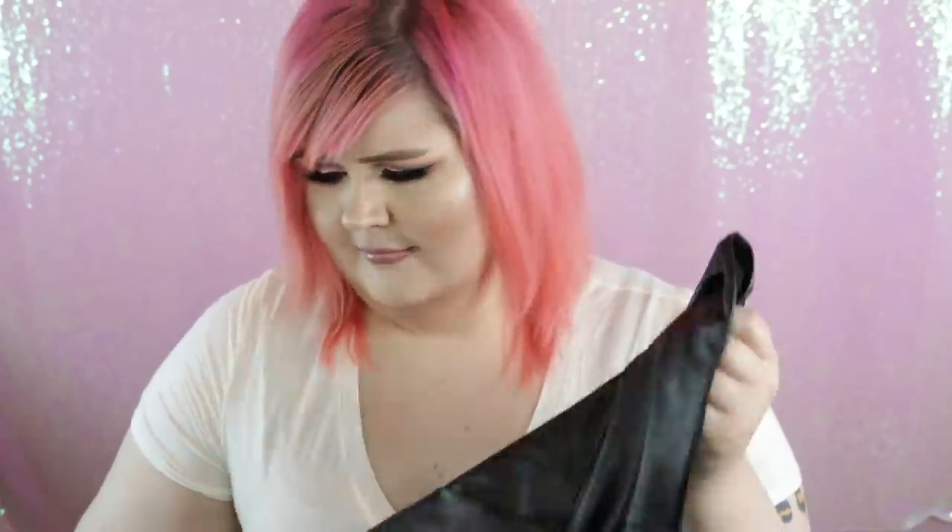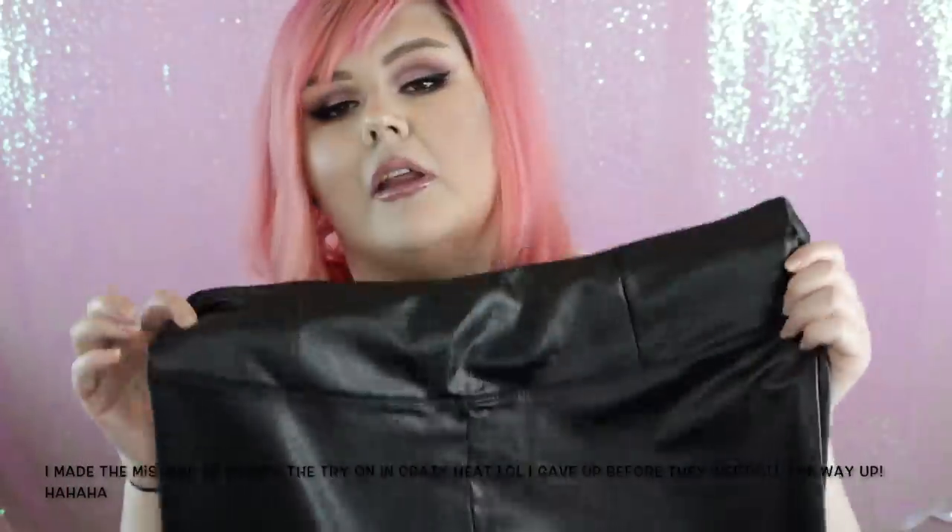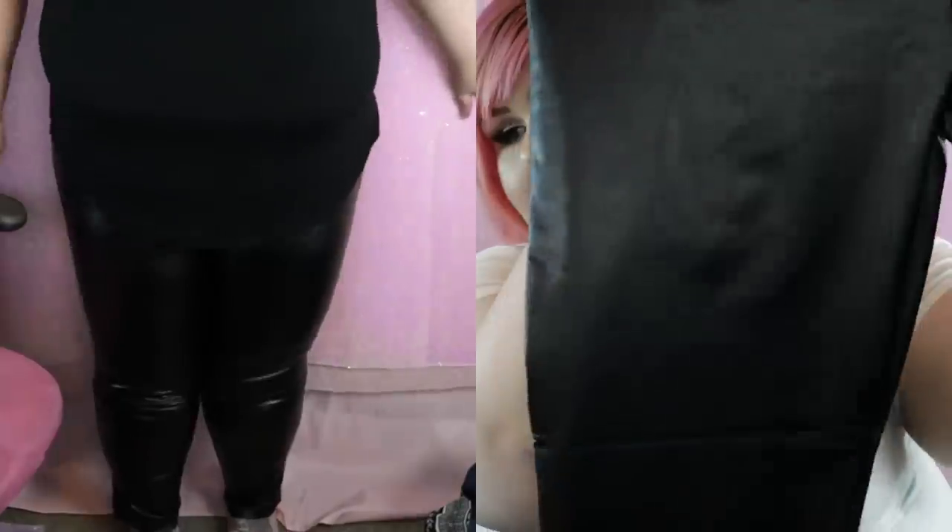Next we have some leggings — I clearly haven't tried these on yet because they're still in the packaging. I ordered everything in a 3X because that's my safe size, and 3X is the largest size they carry on Fashion Nova. These are pleather leggings — they smell a bit funky — with a really high, thick waistband. They retail for $22.99, and Fashion Nova usually has a 30% off sale. They're soft on the inside, look really nice, and I love a pleather legging, though pleather does tend to wear out quicker.